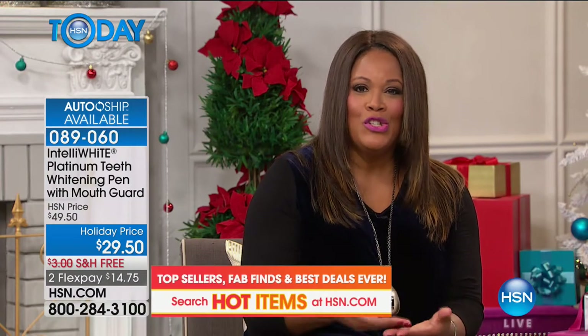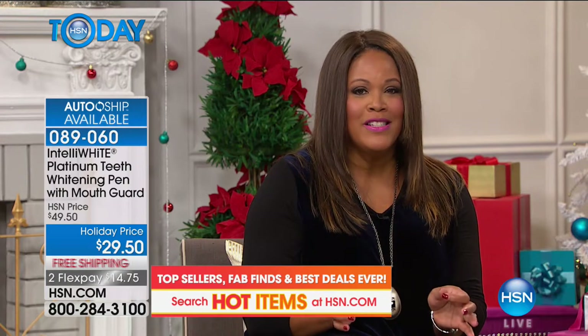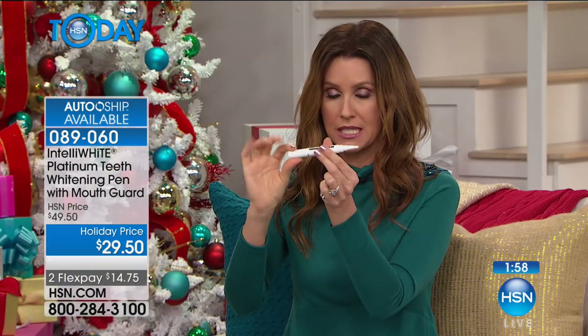I've been wanting teeth whitening forever, but my dentist friend said my teeth are too sensitive and the treatment would make them more sensitive. Now I can do this in the comfort of my own home. You can use it if you have sensitive teeth, on veneers, caps, and crowns — it brings them back to their original color. It's literally like painting on with a little paintbrush; you twist the cap and the peroxide formula comes out. It doesn't taste horrible or feel sticky — it gets tacky and dries on your teeth.